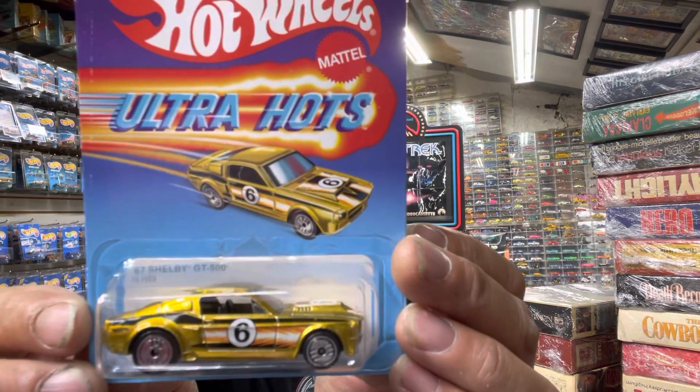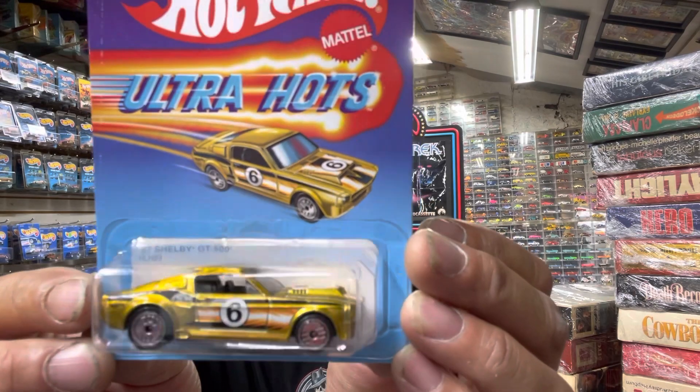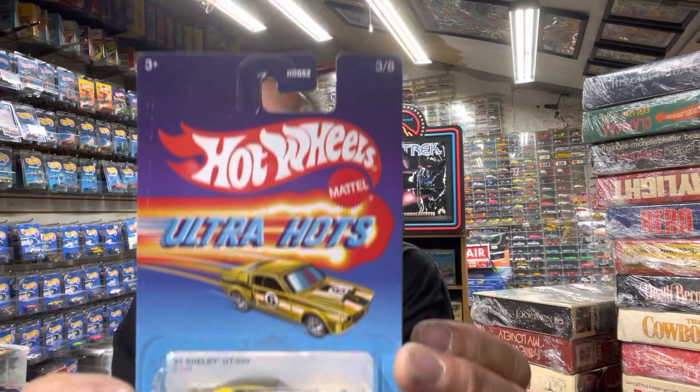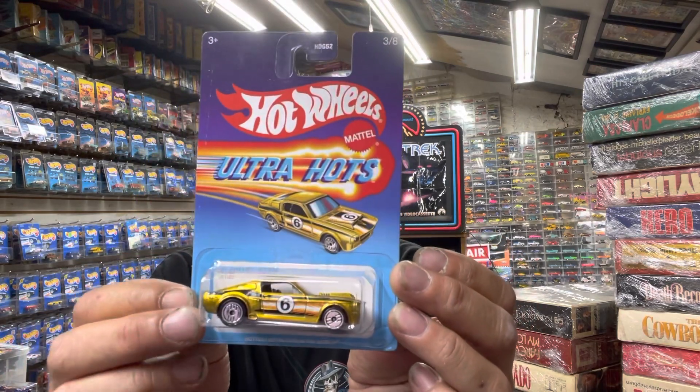The third car in that series is the '67 Shelby Mustang GT in a candy gold spectre flame paint. I think that spectre flame paint in the packaging is why I like it so much.